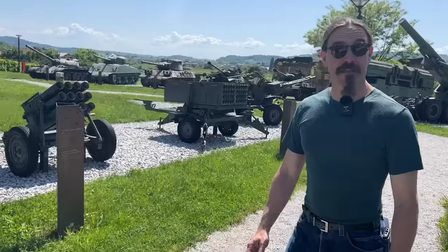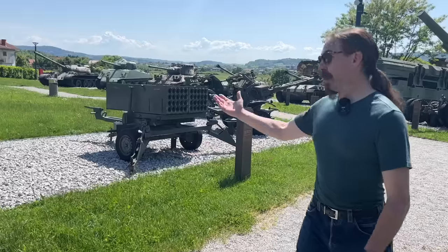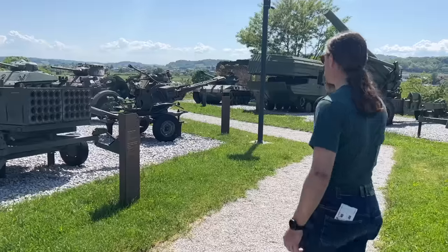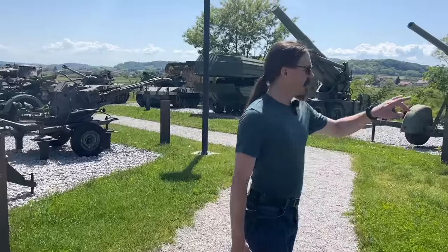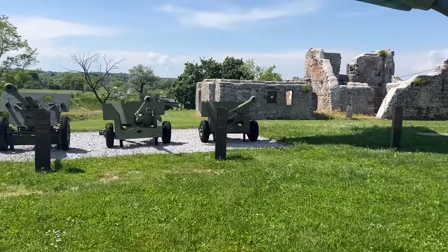Now we're getting to the artillery. We have a variety — a pair of rocket launchers, essentially simple unguided rocket tube artillery. And guns going back to World War Two; these are British World War Two anti-tank guns.